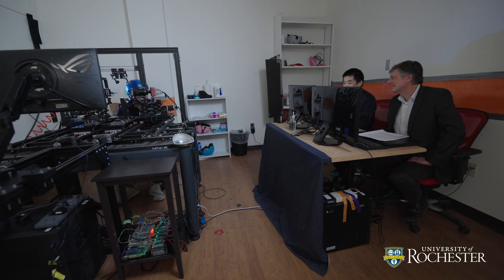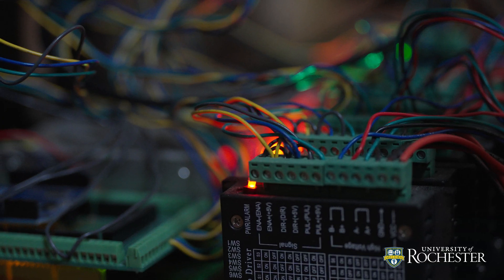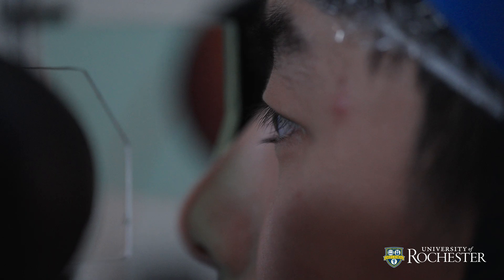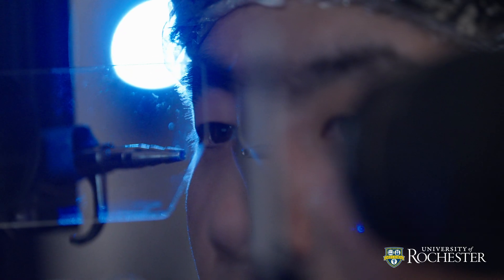So what exactly happens when a blink momentarily blocks our view? To find out, University of Rochester researchers developed highly precise eye trackers. They measured people's visual perception as they performed voluntary blinks, reflexive blinks, and simulated blinks, where the stimulus was briefly removed from the visual field. In all those cases, blinks increase sensitivity to the coarser structure of the scene.